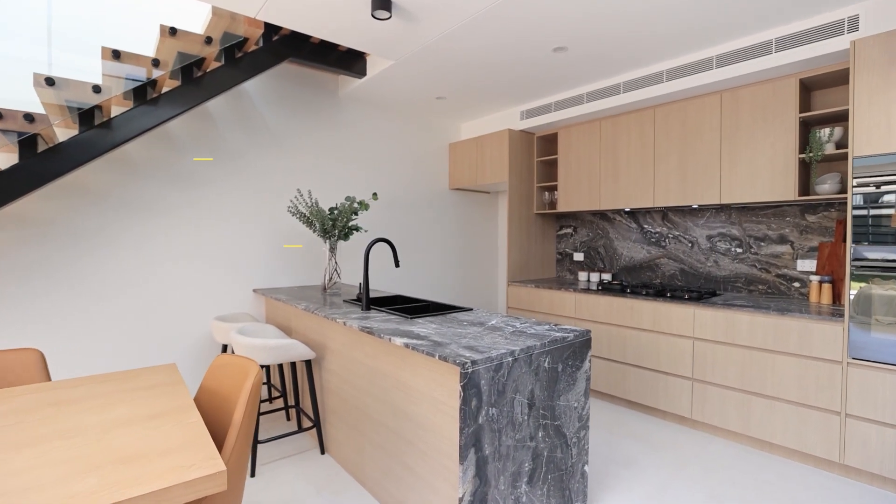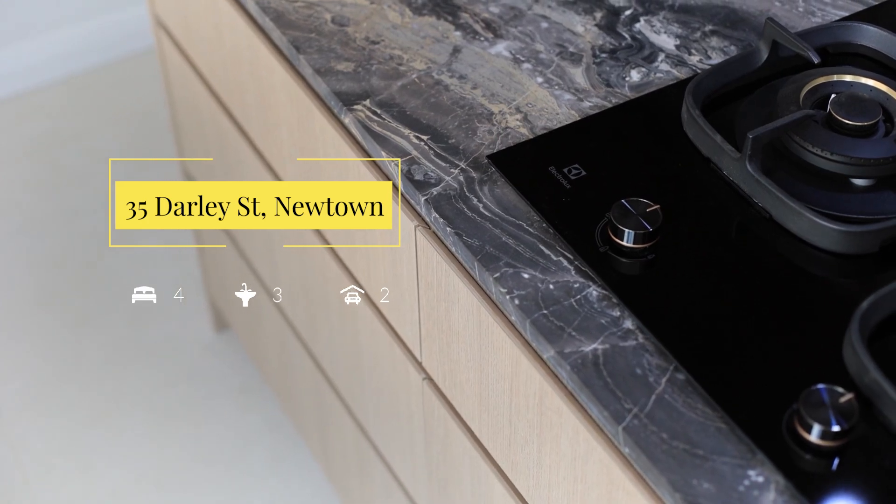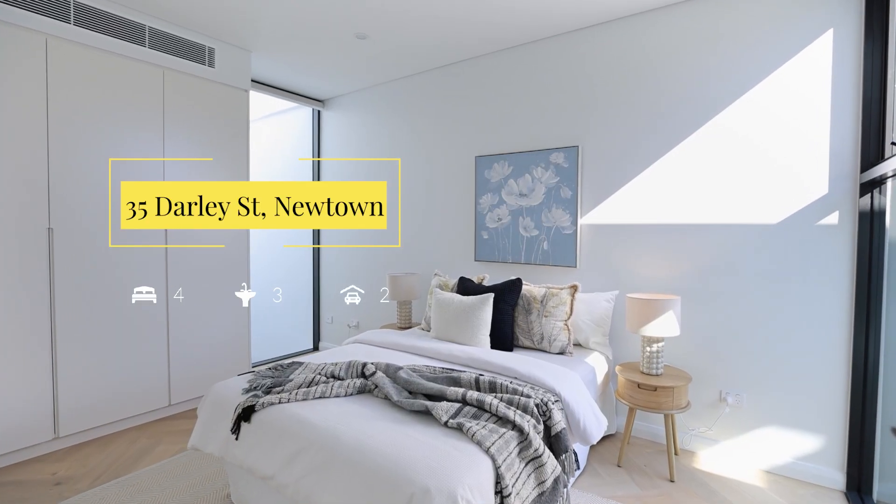I've got one just across the road from it right now, which has got to be one of my favourite houses in the Newtown area — 35 Daly Street. Four bedrooms, three bathrooms, double lock-up garage. If you're looking for a sizeable house on around 200 square metres with a north-facing aspect, this is a brilliant home.